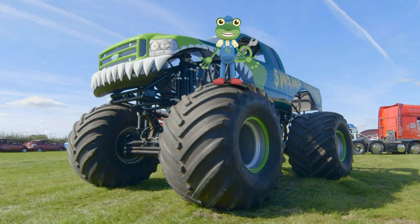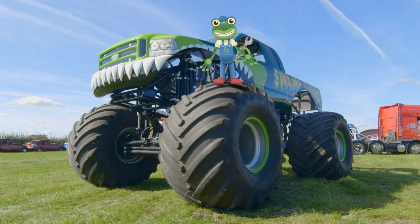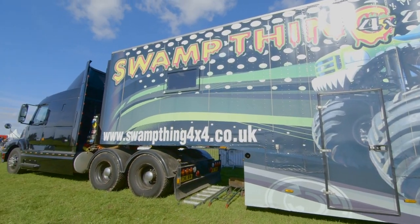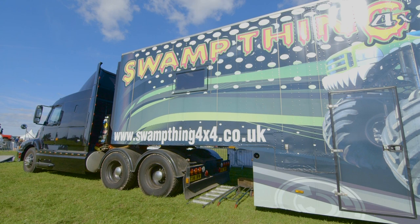Tony built this monster truck himself using lots of different parts from lorries and diggers — he knows it inside out. When Tony takes Swamp Thing around the country, he can't take it on the roads, so the monster machine has to travel in Tony's massive lorry.